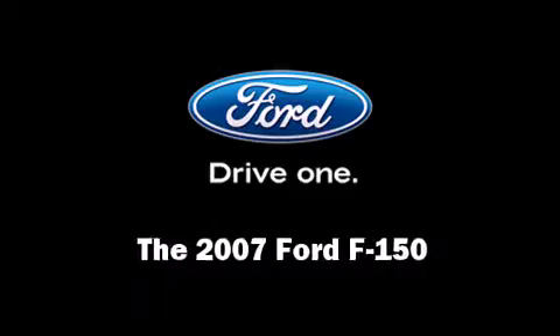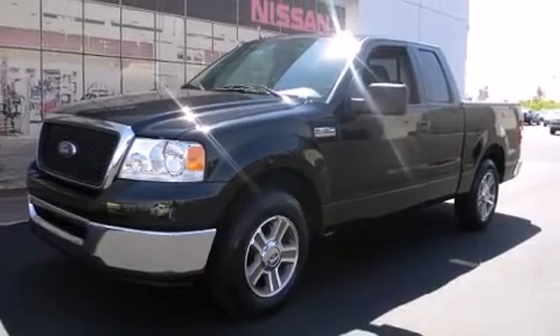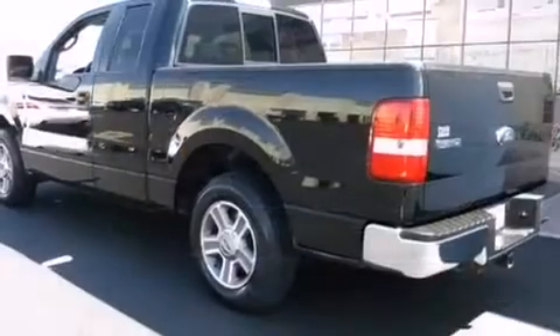Step into the 2007 Ford F-150. A 5.4-liter V8 engine pairs with a sophisticated 4-speed automatic transmission, providing a smooth and predictable driving experience.